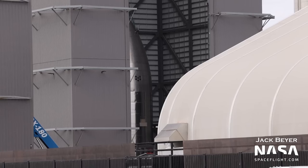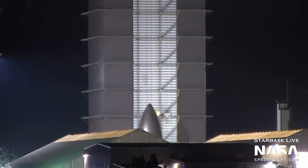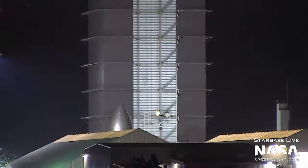Let's not forget about the younger ships, including this nose cone which is for Ship 26, and this nose cone which is suspected to be for Ship 27. Ship 26 may be getting closer to completion as its nose cone was seen moving back into the mid bay.